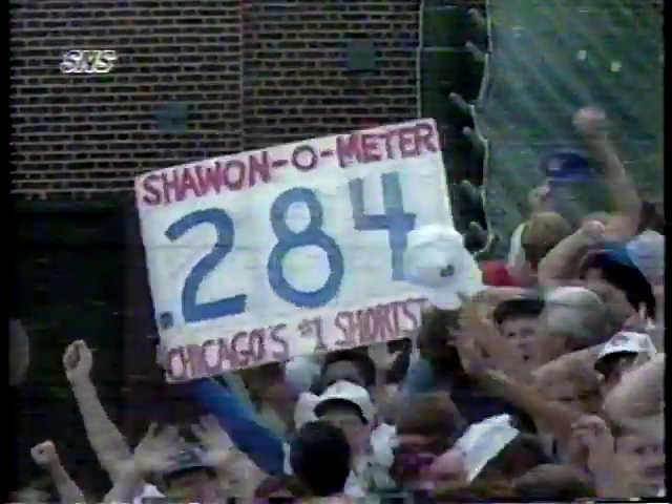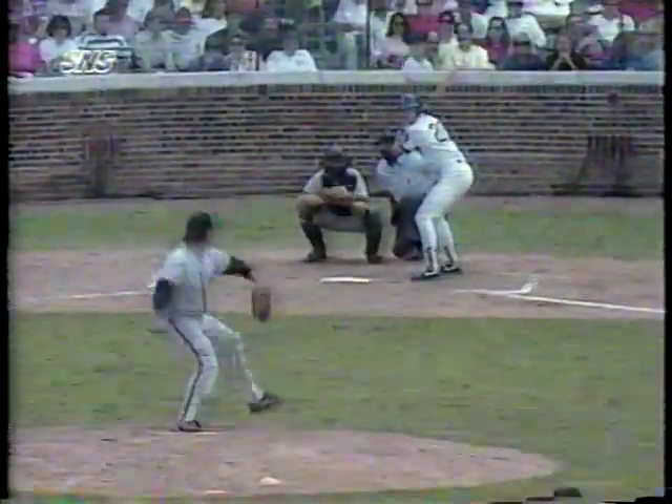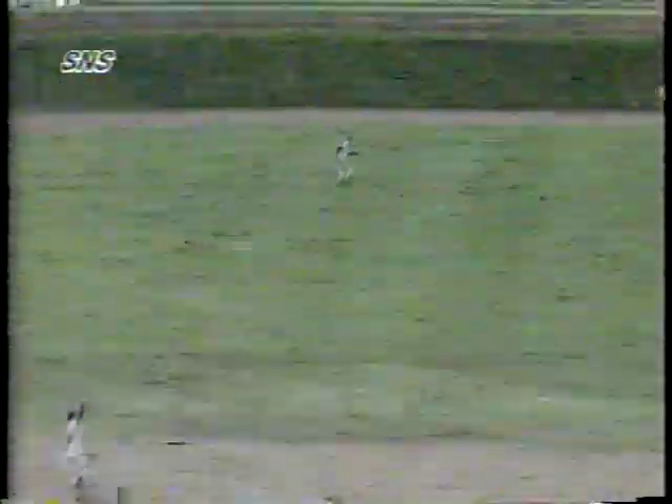In the bottom of the seventh with one out and Sean Boskey on first base, Ryne Sandberg triples deep to center field off of Brett Butler's glove. Boskey scores all the way from first base and the Cubs go ahead of the Giants 2-1. RBI number 62 on the season for Cubs second baseman Ryne Sandberg.